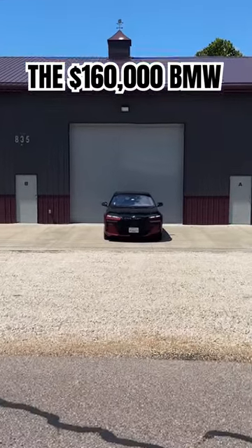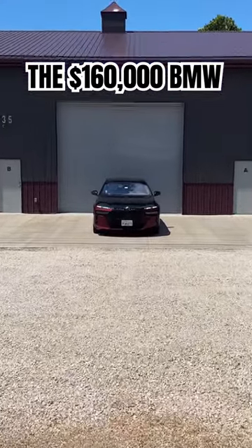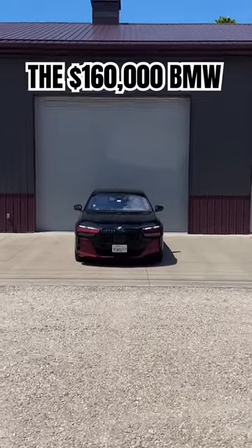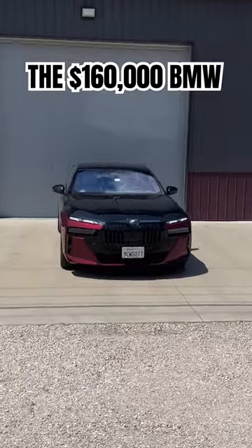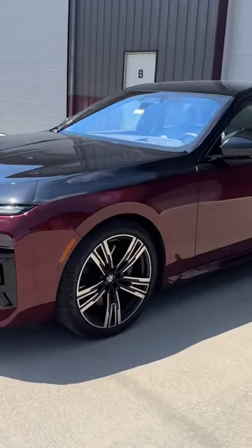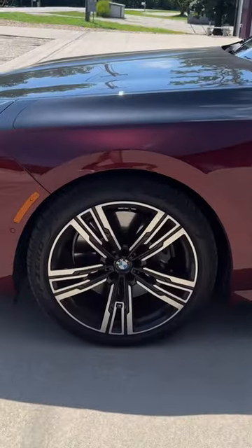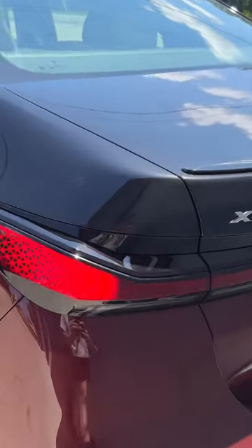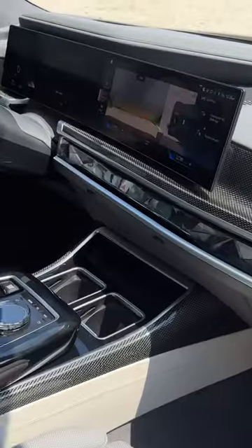Here is the new BMW 760i with a two-tone paint job in red and black sapphire. It's got the M Sport package, of course, with split headlights. The M Sport package comes with M Sport wheels, sport brakes with black calipers, flush door handles, and these massive taillights in the back — a brand new design.